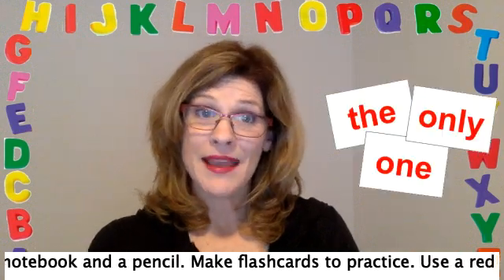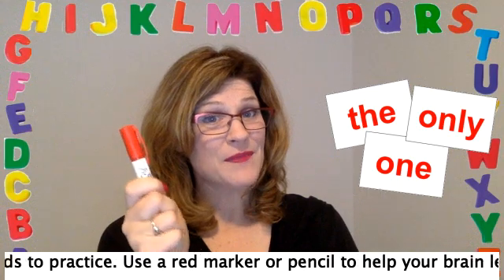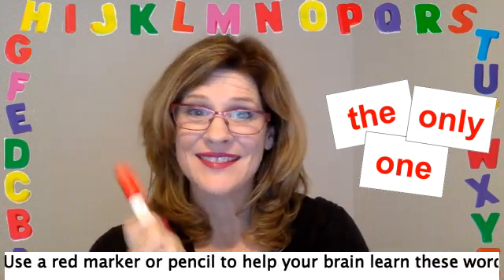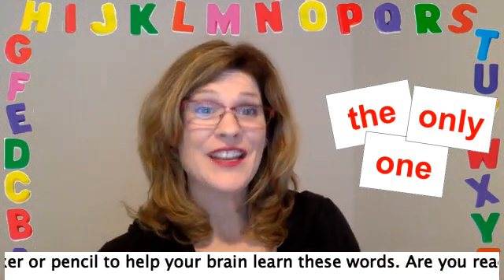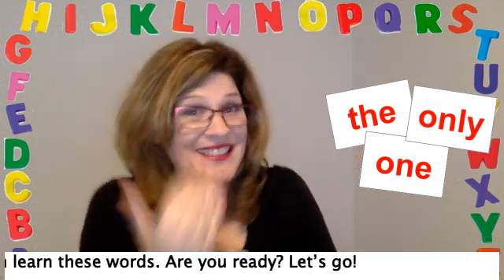Make flashcards to practice. Use a red marker or pencil to help your brain learn these words. Are you ready? Let's go.